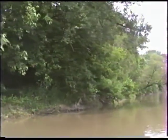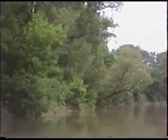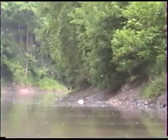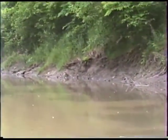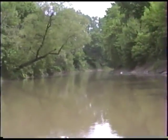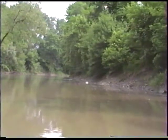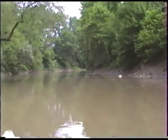We just saw a spotted sandpiper fly up the river in front of the canoe and land again. This is very typical of this species of bird — you'll see them a lot while canoeing. They'll be along the bank, fly out in front of the canoe, go along the bank, and land again. You can also see them teetering up and down with their tail going up and down, which helps people identify the spotted sandpiper.